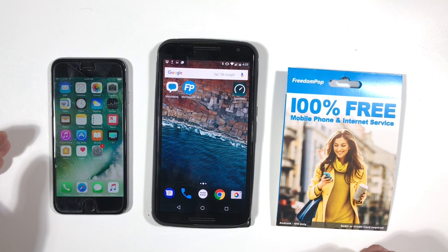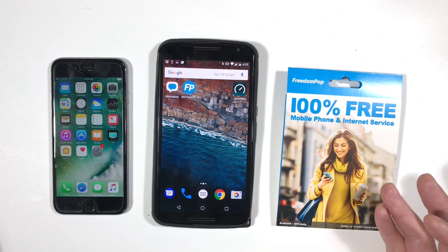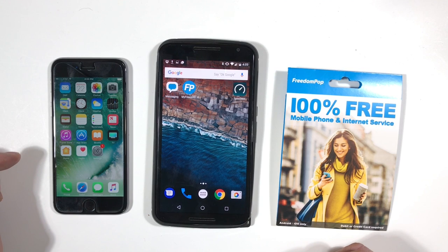I did want to mention I have some affiliate links for FreedomPop in the description below the video and in my article on smartphonematters.com. If you use those links, you'll be helping support the Smartphone Matters YouTube channel without any additional cost to you. If you found this video useful, give it a like. If you want to see more videos from me, subscribe to the Smartphone Matters YouTube channel. If you have any comments or questions, you can leave them below or head on over to smartphonematters.com. Thanks for watching.